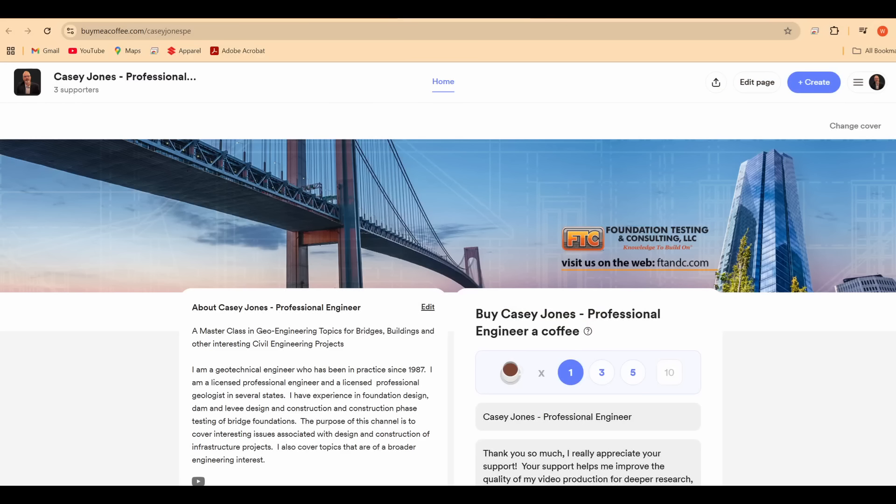I want to send a shout out to those of you who have contributed to Buy Me a Coffee — that's one of the better ways to support this channel. I certainly want to also thank the channel members and those of you who have contributed Super Thanks — additional ways to support this channel and what we do here. Please stay tuned for future videos.